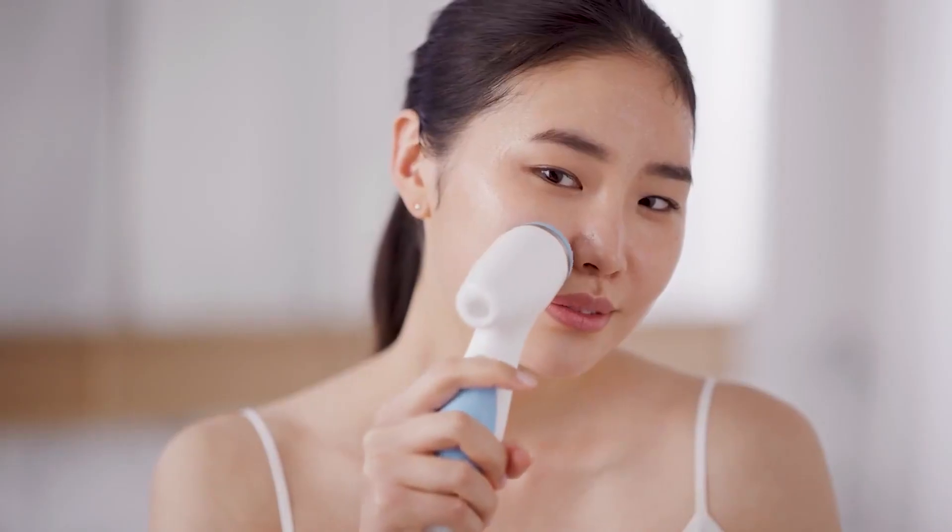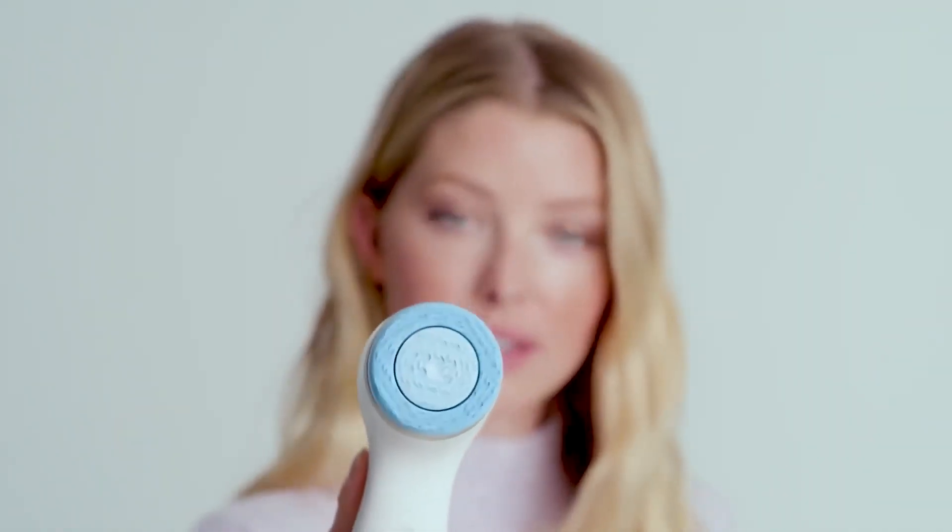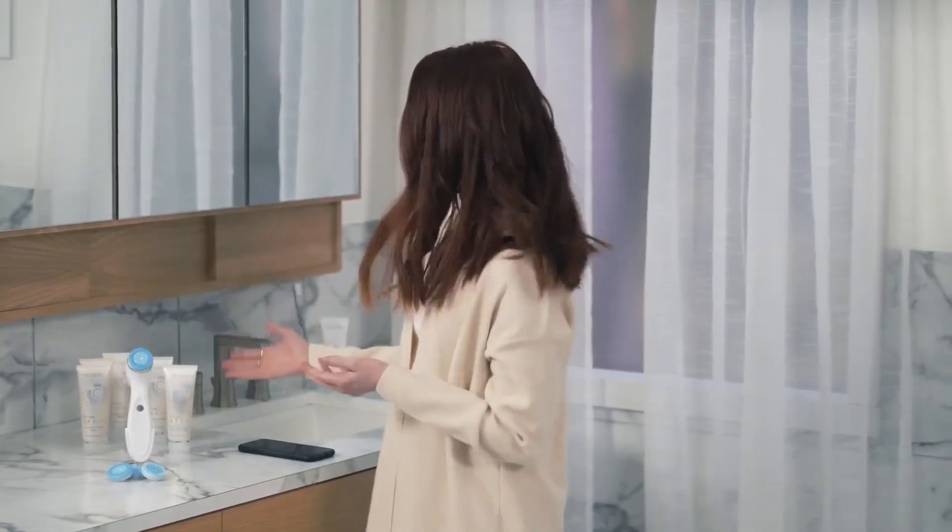It stimulates the skin using proprietary micropulse oscillation technology, the precise motion and frequency that helps reveal dynamic visible skin renewal, resulting in smoother-looking, softer-feeling skin after only one use. But it's the unique relationship between LumiSpa I.O., its treatment heads, and treatment cleansers that make this skincare experience so special.